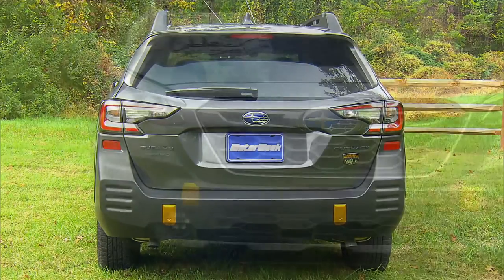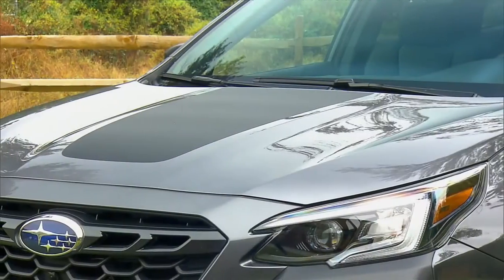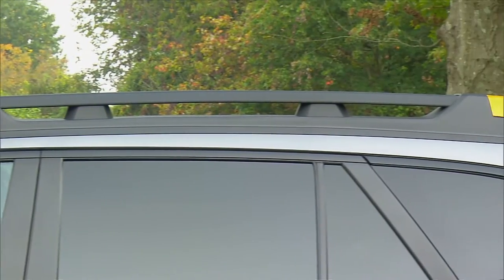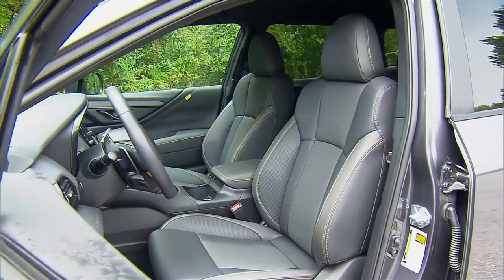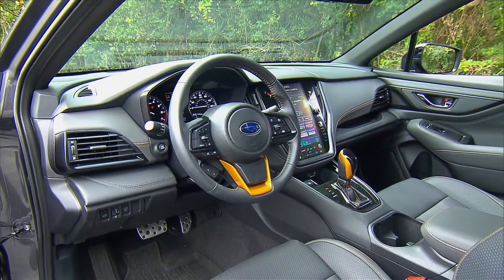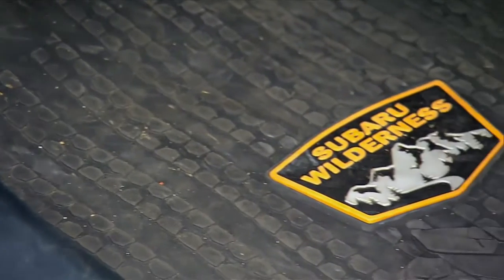Both front and rear bumpers have been beefed up to handle more abuse and look cooler too. There's also a new skid plate up front, a different grille, copper-tone accents, unique wheel arch cladding, and a black anti-glare hood sticker. Up top, there's a substantial roof rack perfect for mounting overlanding gear. The interior features durable and stylish StarTex upholstery with new Wilderness logos and copper contrast stitching. That copper finish is mirrored throughout the space, and both gunmetal gray and brushed aluminum replace the typical chrome accents. All-weather floor mats are standard.